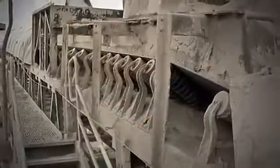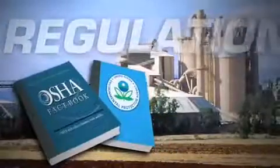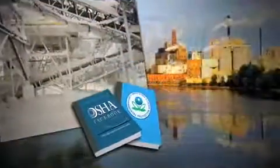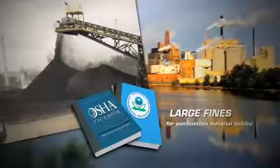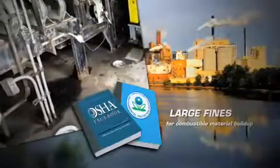This leads to larger problems with dust creation, material cleanup, excessive maintenance costs and system breakdowns. With new regulations taking an aggressive stance on material containment, facilities are at an even greater risk of large fines for combustible material buildup, sometimes no thicker than a paper clip on any flat surface in the plant.